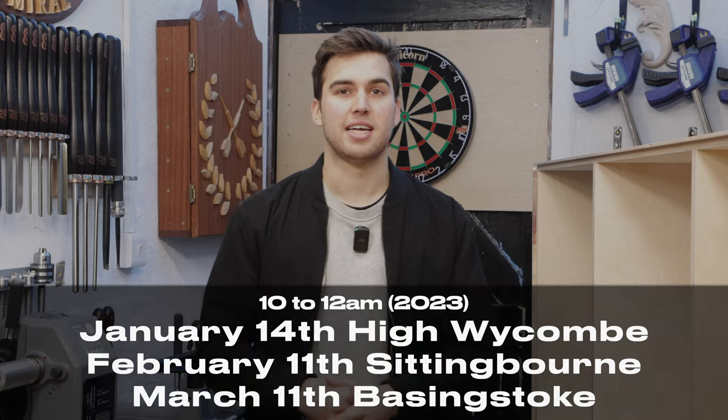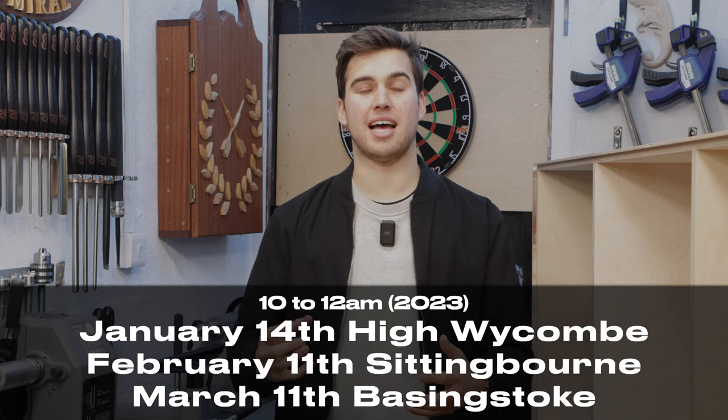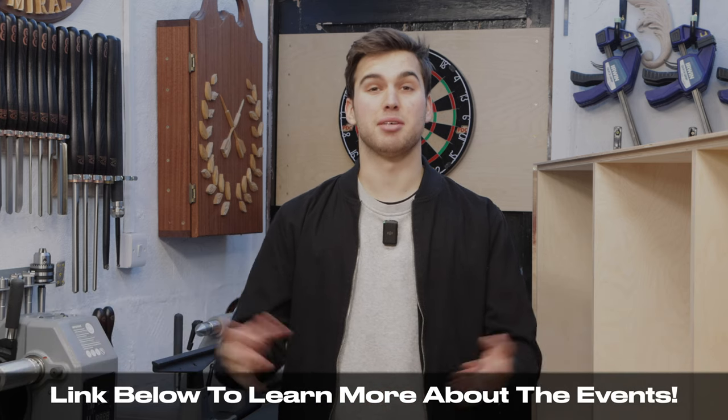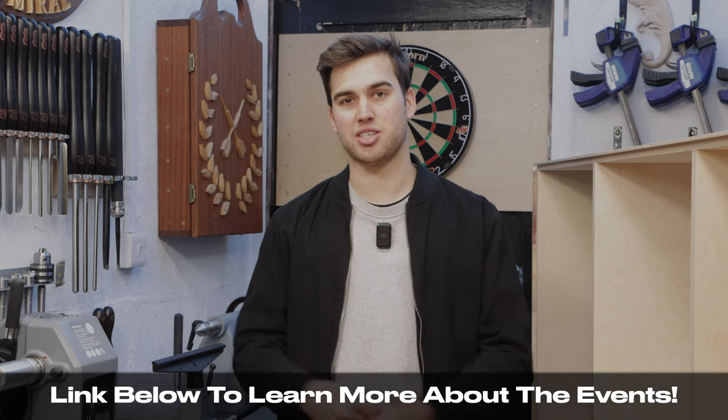So that was my demonstration in the Axminster Nuneaton store — it went really well. I hope you enjoyed this vlog-style video. If you want to come to one of my demonstrations, I've got three planned early next year in Axminster's Sittingbourne, High Wycombe, and Basingstoke stores. In those demonstrations we'll be focusing on wood machining and embellishing — making a bandsaw box and embellishing it with carving, wood burning, staining, and mosaic making. It's a really fun two-hour demonstration.